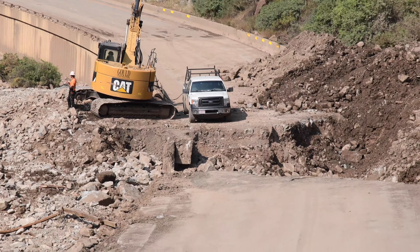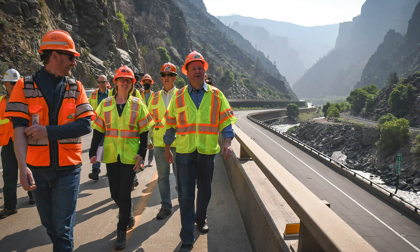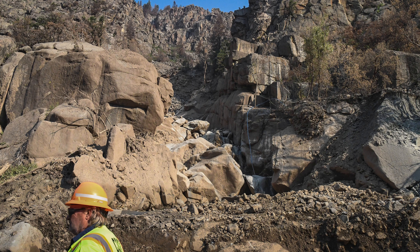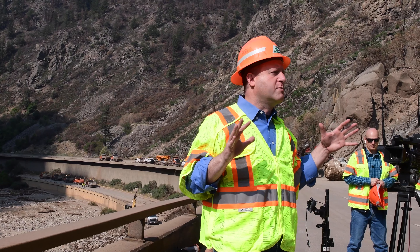Those repairs will be complete enough to allow for one lane each way by Saturday afternoon — one lane on both the eastbound and the westbound. It's not that there's one lane with both directions next to each other in a dangerous way. Each of them — eastbound and westbound, the upper and the lower deck — will be open for one lane of traffic for this three-quarter mile stretch by Saturday afternoon.